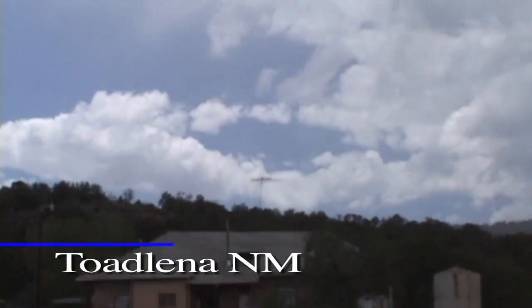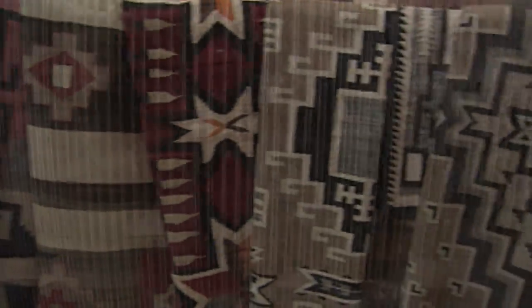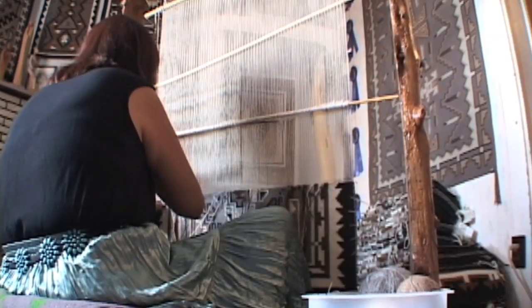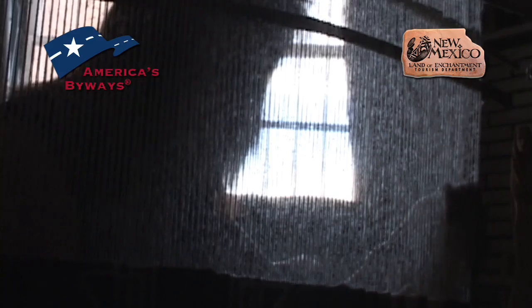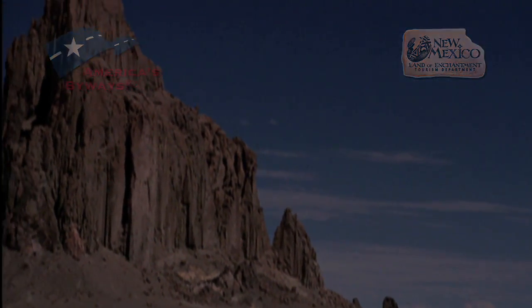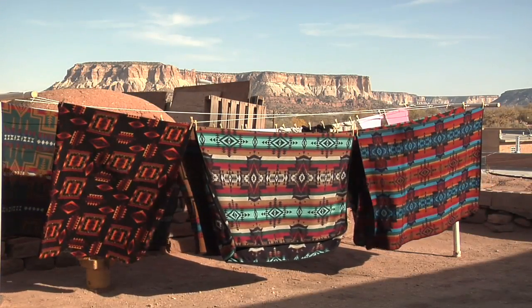Small trading post towns north of Gallup, like Todlena, are famous for the intricate Navajo rugs bought and sold there. There is tremendous history, beauty, and tradition woven deeply into each of these rugs, much like the history, beauty, and tradition you'll encounter as you weave your way through northwest New Mexico on the Trail of the Ancients Scenic Byway.